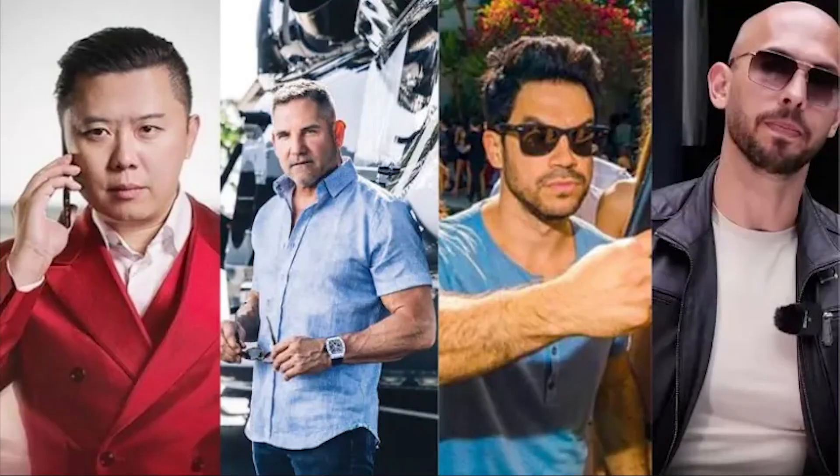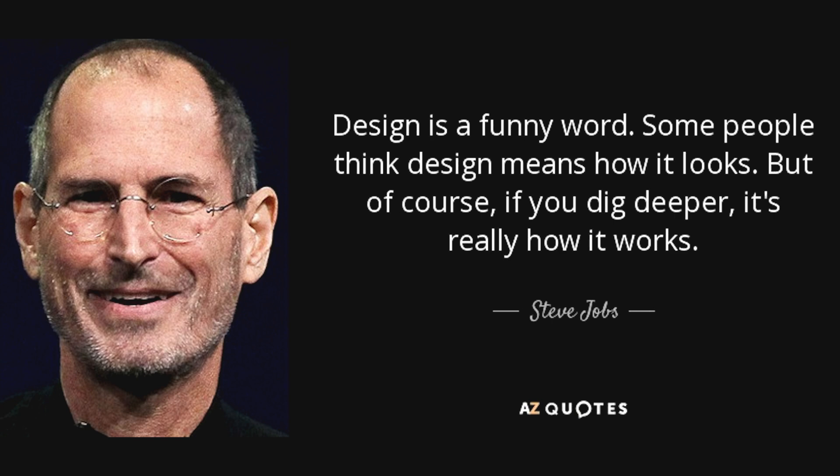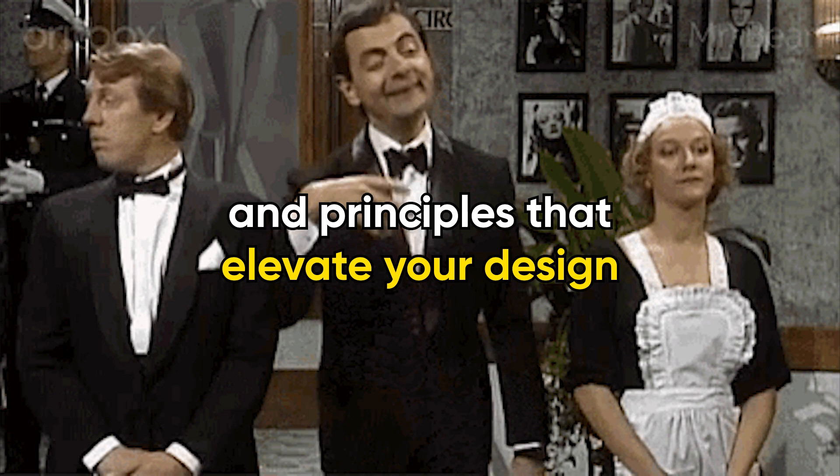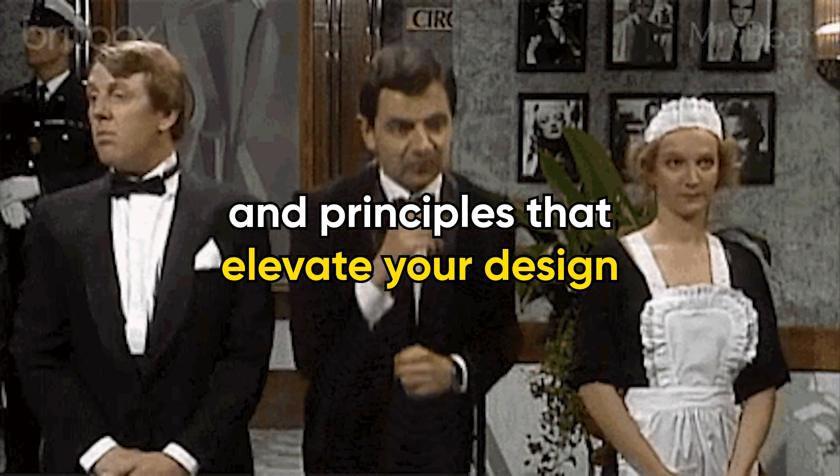And yet, becoming a web design guru doesn't mean growing a beard, quoting Steve Jobs, or developing strong opinions about the meaning of white space while sipping overpriced lattes. No, it means understanding tools that actually work and principles that keep your design from becoming a digital horror show.